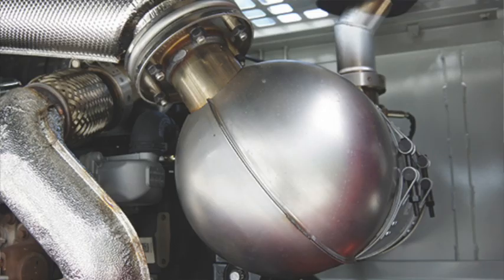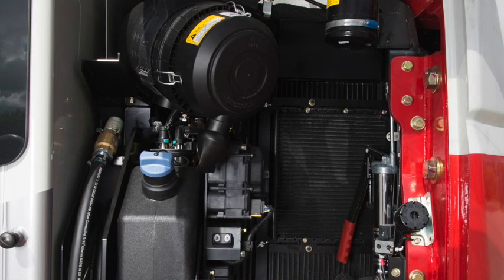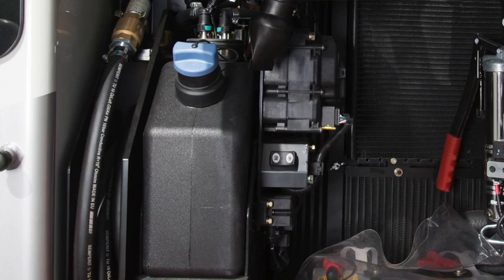It is Tier 4 rated, incorporating DOC, SCR and DEF emission control systems — diesel oxidation catalyst, selective catalytic reduction, and injection after-treatment using diesel exhaust fluid, or as we know it, AdBlue.